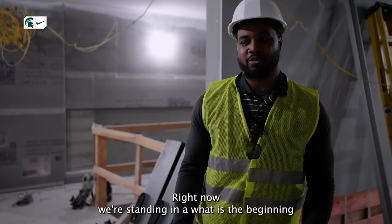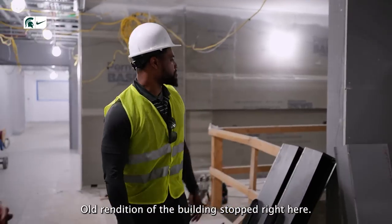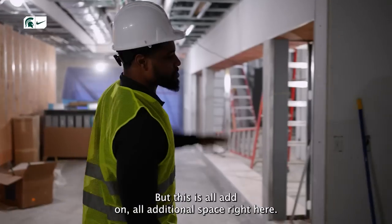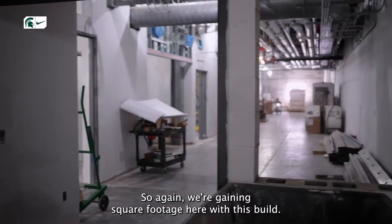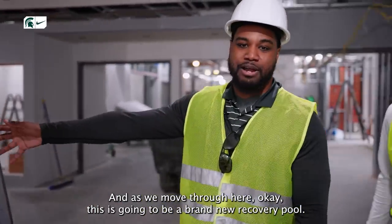Right now we're standing in what is the beginning part of the brand new locker room. The old rendition of the building stopped right here — this was kind of the end of the weight room. But this is all add-on, all additional space, so we're gaining square footage here with this build. And as we move through here, this is going to be a brand new recovery pool.